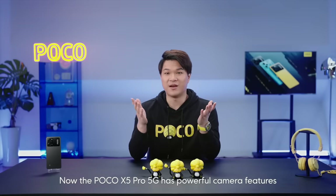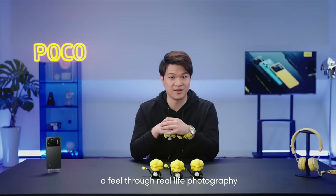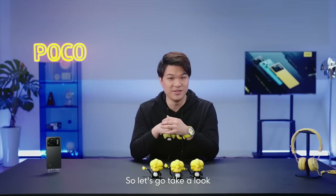The Poco X5 Pro 5G has powerful camera features and we want to give you guys a feel through real-life photography. Today I invited a photographer friend of mine — he's currently working with the Poco X5 Pro 5G in the studio, so let's go take a look.